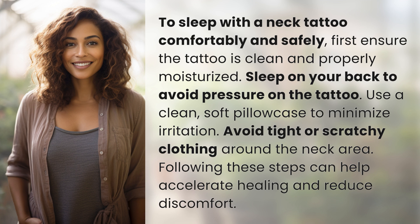Use a clean, soft pillowcase to minimize irritation. Avoid tight or scratchy clothing around the neck area. Following these steps can help accelerate healing and reduce discomfort.